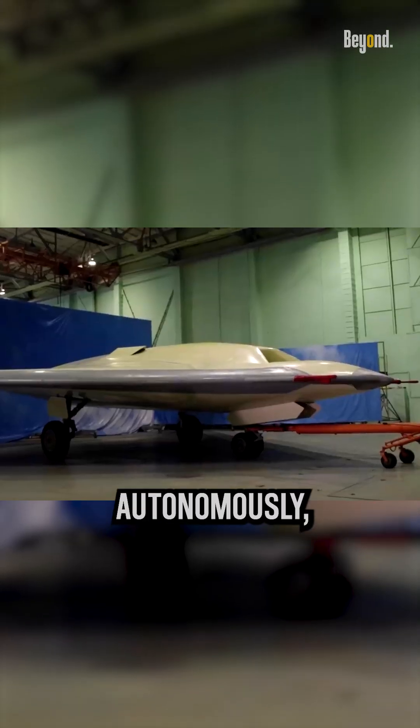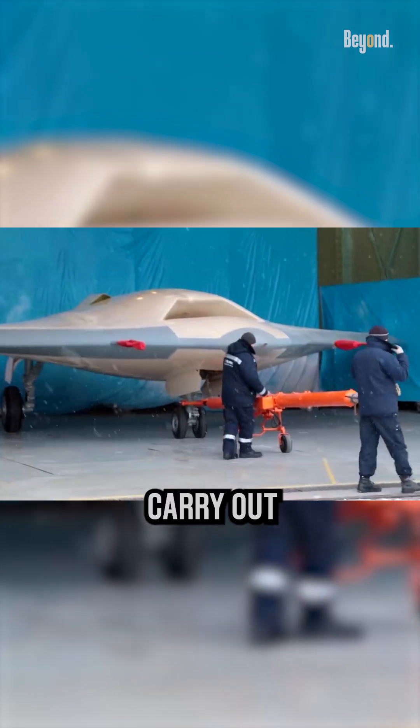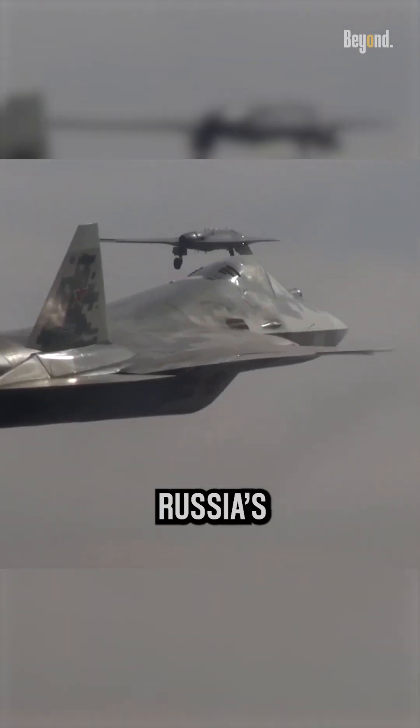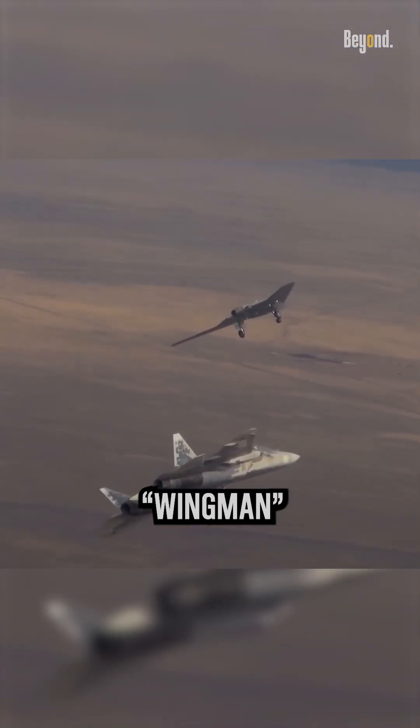The drone is designed to operate autonomously, with the capability to carry out missions without human intervention. It is intended to fly alongside Russia's Su-57 fighter jet in a wingman role.